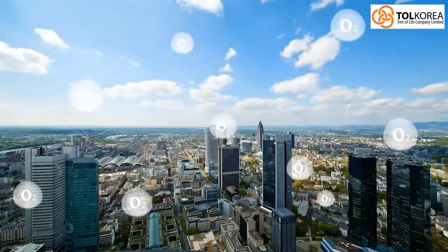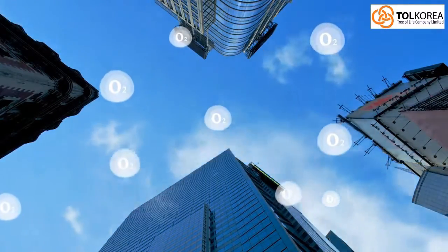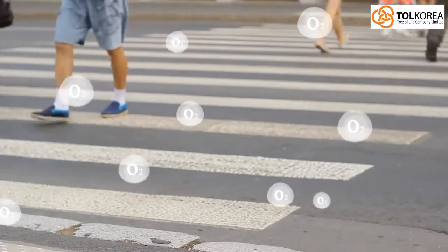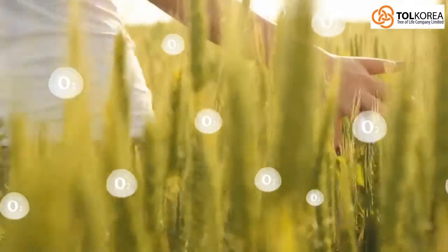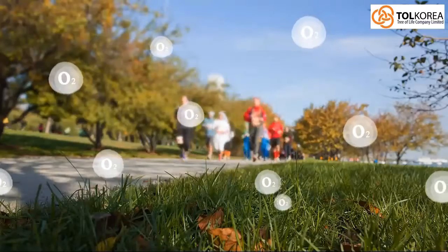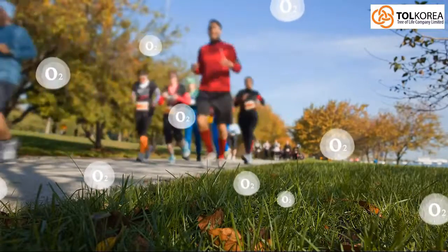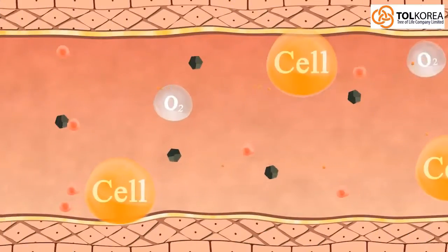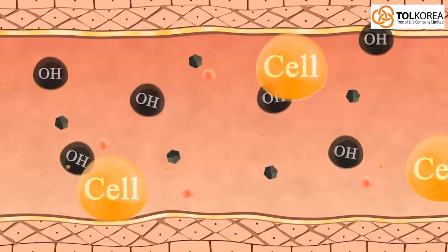Oxygen is vital to human beings. We breathe in oxygen, which helps produce approximately 90% of the body's energy. The oxygen we inhale is used in the metabolic process to generate energy, and reactive oxygen species — a group of highly oxidative reactive molecules — are produced in the process. Pollution, chemicals, radiation, cigarette smoke, and stress can aggravate the generation of ROS.